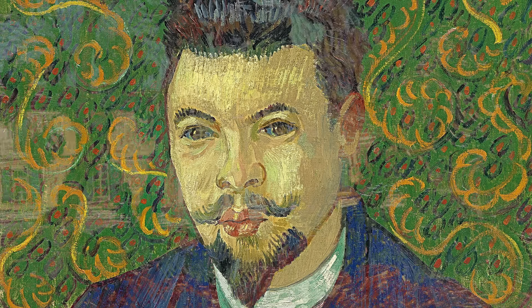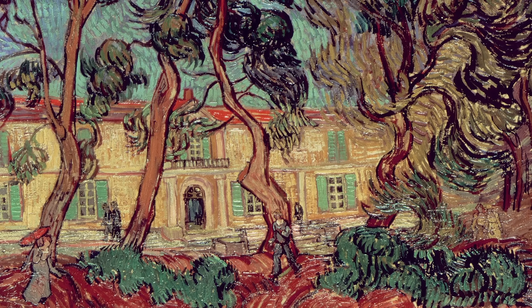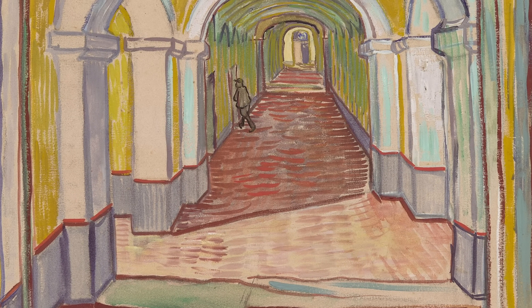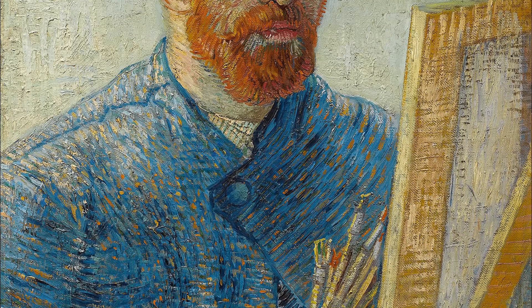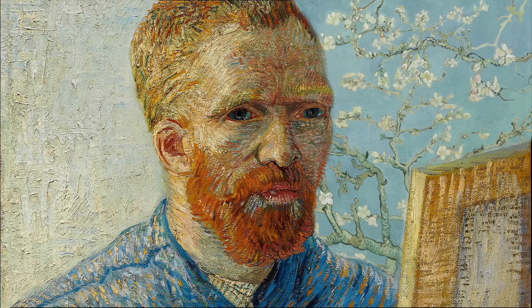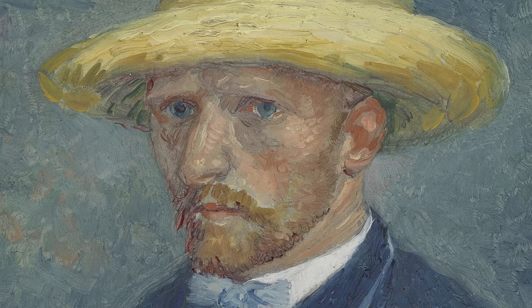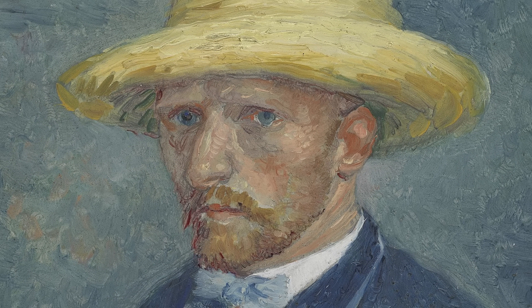Soon after, Vincent voluntarily admitted himself to the St. Paul Asylum in St. Rémy, where he would remain for the following year. Within the confines of the hospital, Vincent experienced a period of remarkable productivity, creating more than 150 paintings during his time there, including some of his most iconic works. The nighttime view from his barred bedroom window became the inspiration for Starry Night. Almond Blossoms was a gift for his brother Theo and sister-in-law Jo, celebrating the arrival of their newborn son named in Vincent's honor.